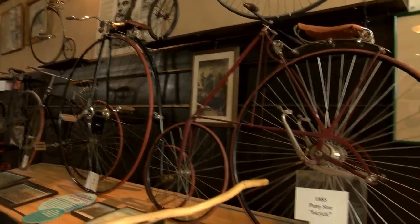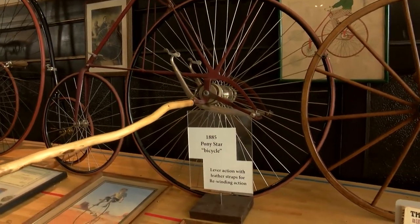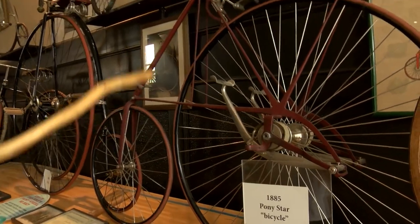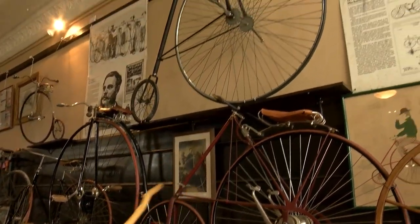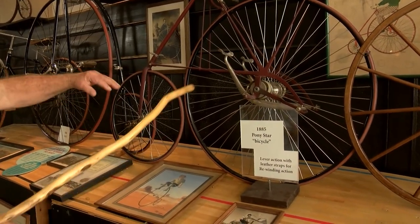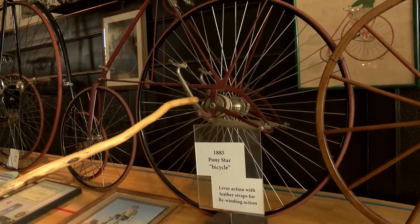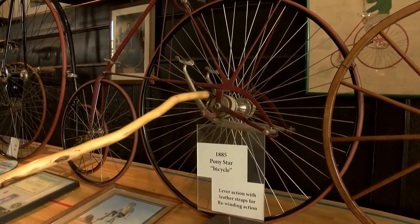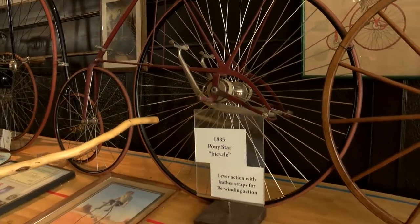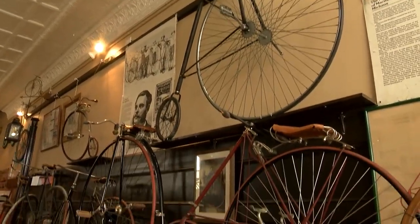In 1885 they came up with what they call the Star. With the Star, you had a foot peg that you could step up on, hop a time or two, stand up, sit on the seat, and take off. This particular one has levers instead of pedals. You could do one lever at a time or both levers at once — they're spring-loaded, winding back up so you can go again. It wasn't nearly as energy efficient as the High Wheel or the Eagle.